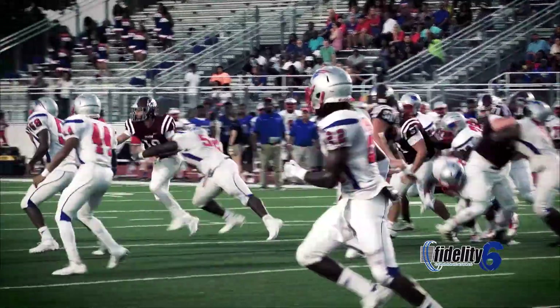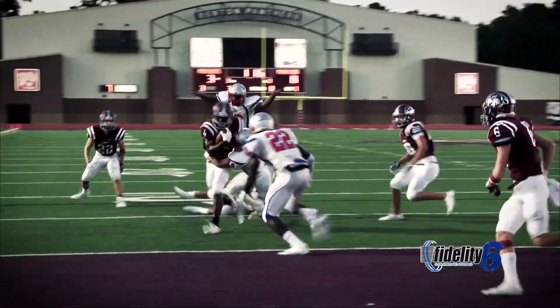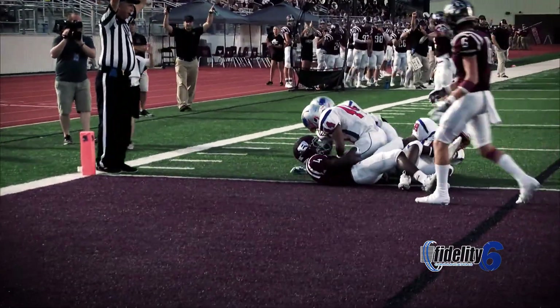Callahan in motion, gonna run the option to the right, pitch it to Brandon Hunter, and Brandon's gonna get in the end zone — yes!